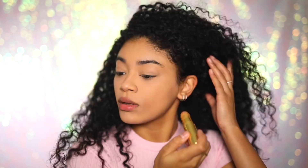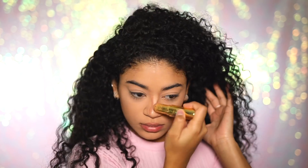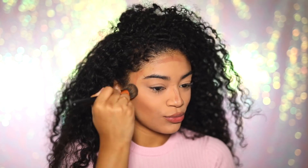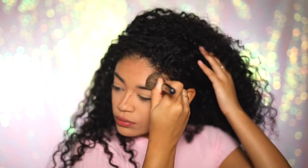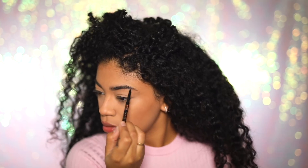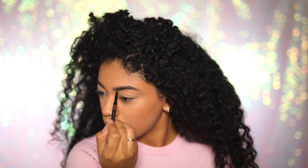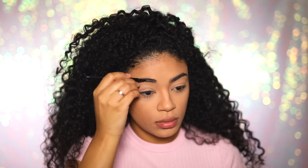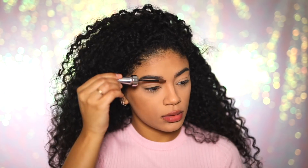Now I'm going to go ahead and get a creamy contour stick to warm up my face a bit. I feel like when I use a cream, it is more natural looking rather than a powder, so when I'm going for a natural look, that's what I use. Next I'm going to get an eyebrow pencil, brush my eyebrows really quick, and fill in any little spaces that look a little empty. Then I just go ahead and set them with some eyebrow gel.